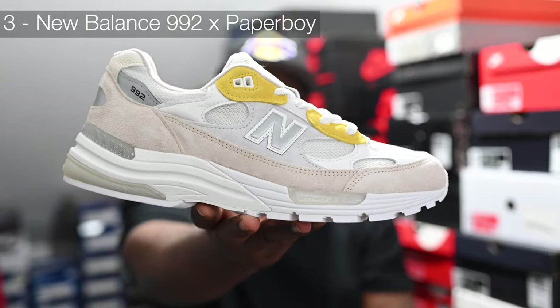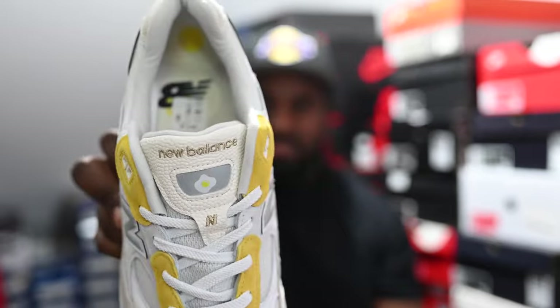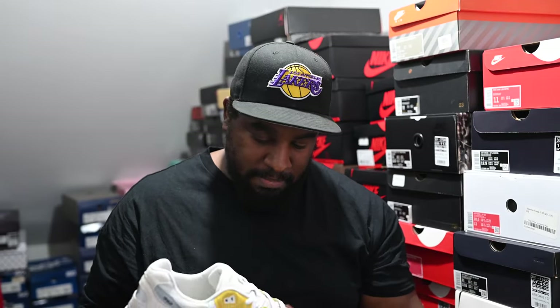In at number 3 is a pair I forgot came out this year because it came out in Paris only, then released again later in the year. I was shocked when it came out again — super happy because it was going for a lot of money in resale originally. It is a collaboration between Paperboy and New Balance — the 992 — and it's egg themed, which is why there are random yellow hits. Super fire shoe, easily in my top three; the 992 is just an amazing model and they smashed this pair.